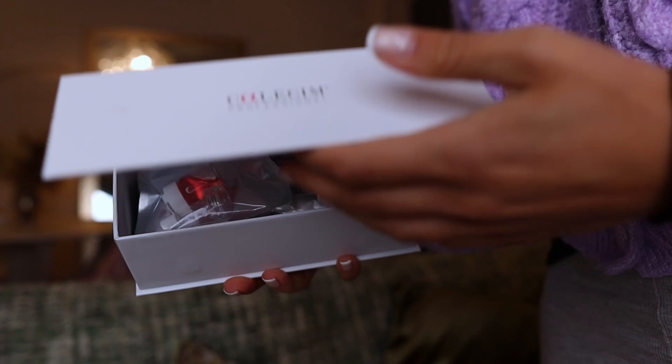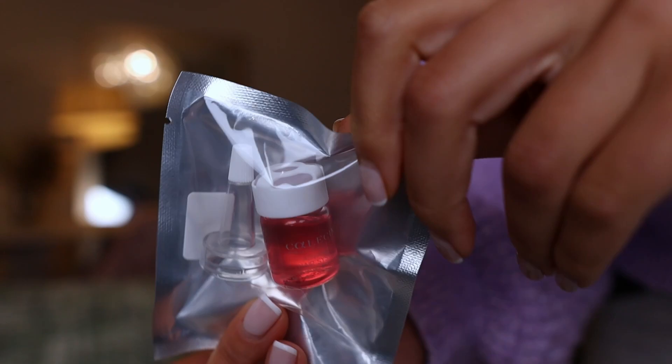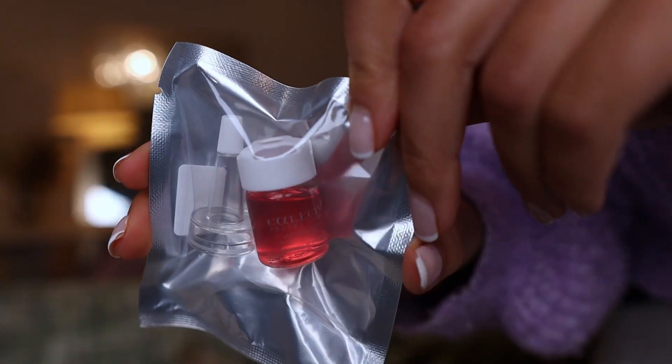This system is a six-week system which you use every week. They come in these little ampoules — this serum actually lasts for a week, and you do two applications per week.